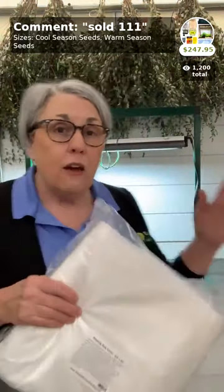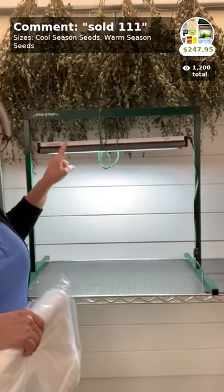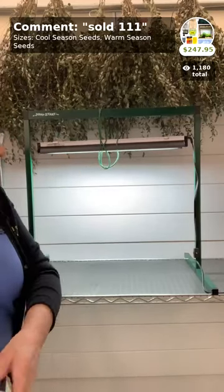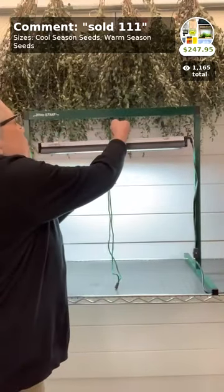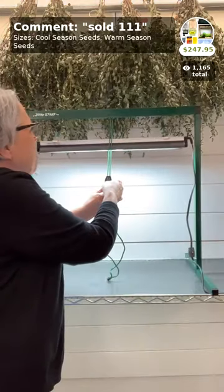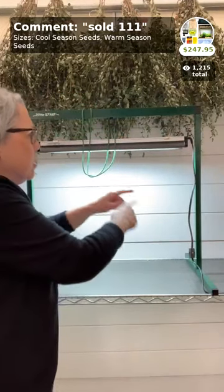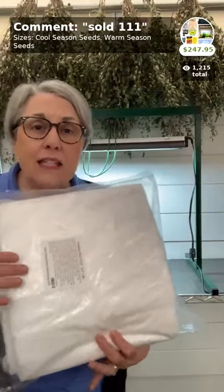Let's look at what comes in this kit. First, the grow light — it includes a built-in timer so you don't need a separate one. You can choose either 12 or 18 hours; I use 18 hours. It's very easy to put together and adjust — you just pull down to adjust the height. The grow light is 18 by 24 inches and will support up to 400 of those small blocks. The kit also includes floating row cover, which we use to protect seedlings from varmints or cold wind — a six-and-a-half-foot wide by 50-foot-long piece.